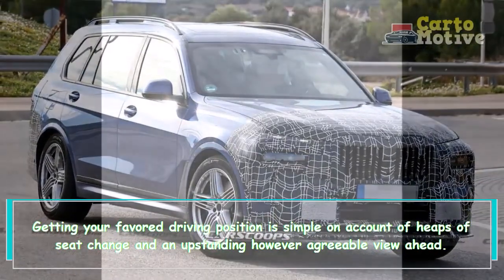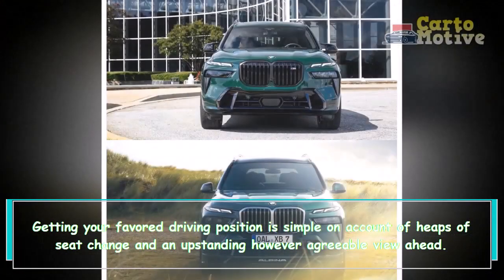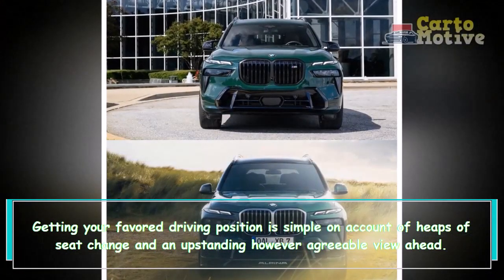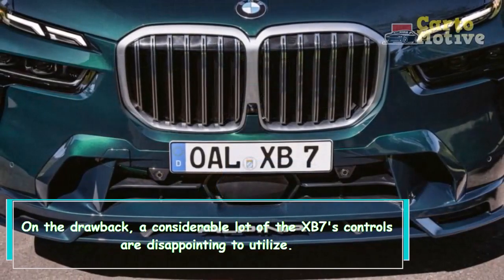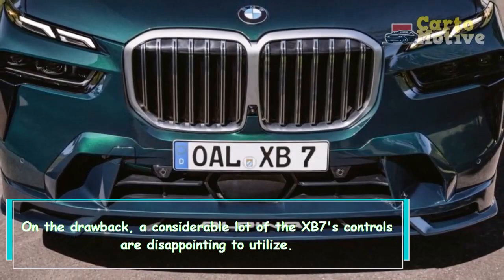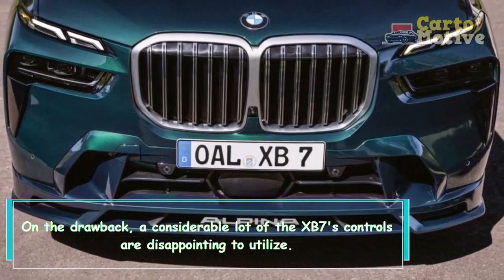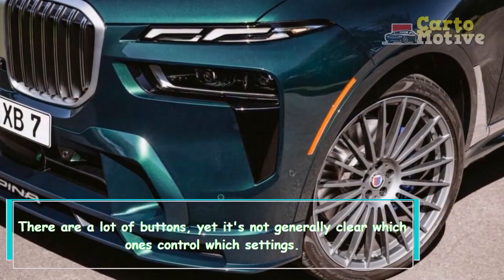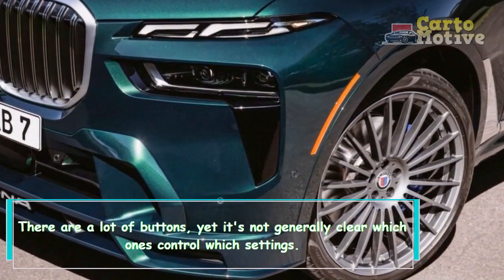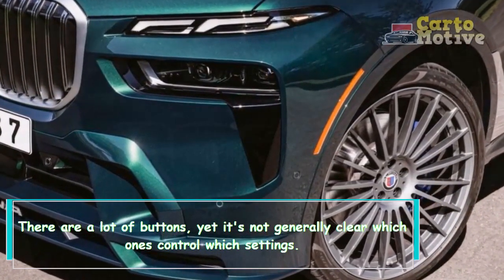Getting your preferred driving position is easy, thanks to plenty of seat adjustment and an upright but comfortable view ahead. However, the XB7's controls are disappointing to use — there are a lot of buttons, but it's not always clear which ones control which settings.